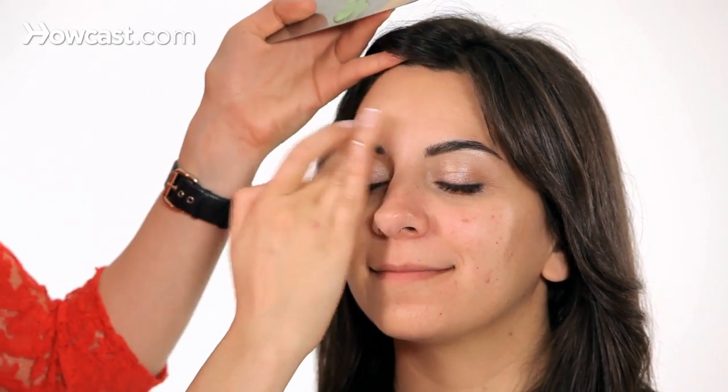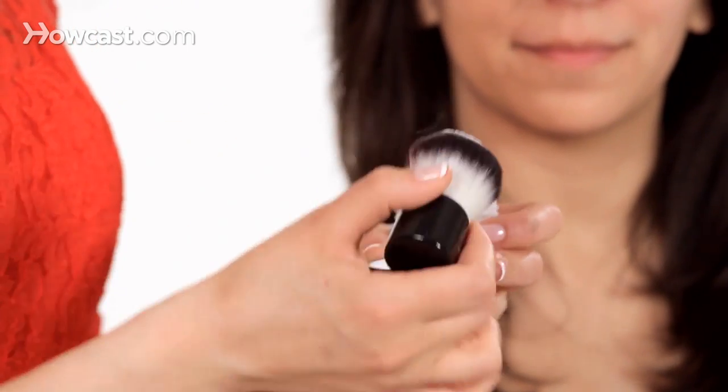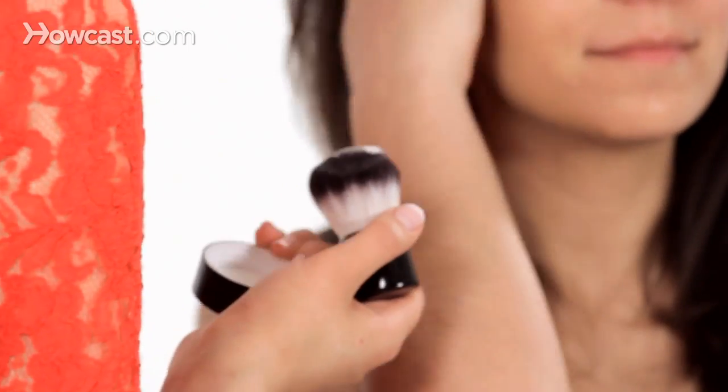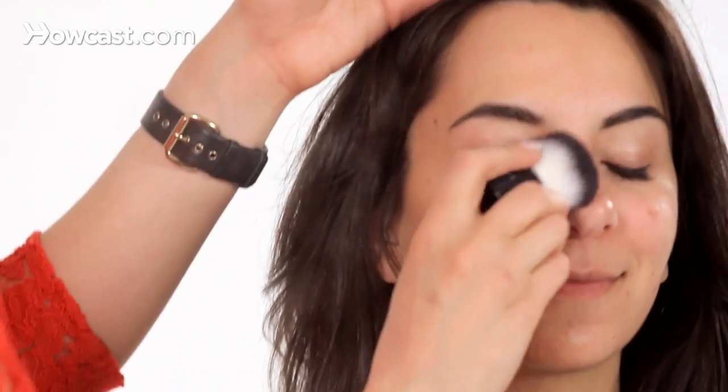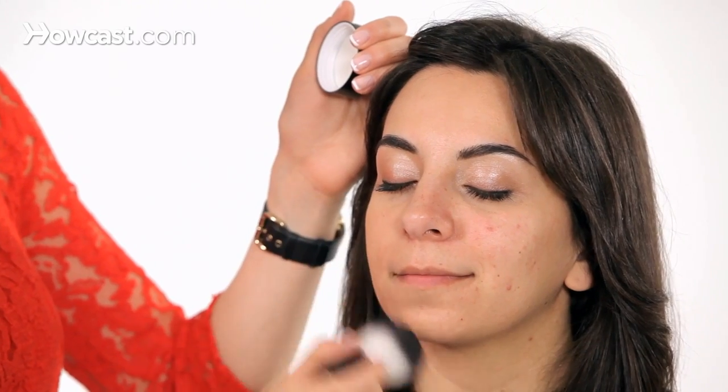And I want to finish by setting it with powder because we want to make sure that she doesn't get shiny or too oily throughout the day. I'm going to use a little bit of the Make Up For Ever HD — it's really nice for oily skin types, very smooth, and it's going to blend everything and just keep everything matte. I'm using a kabuki brush and just blending it all over the face.